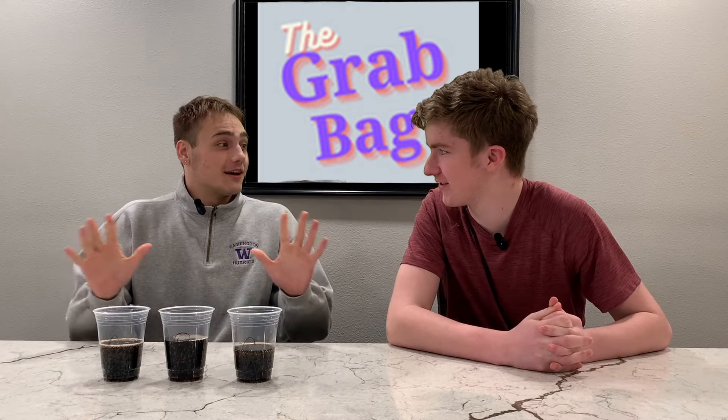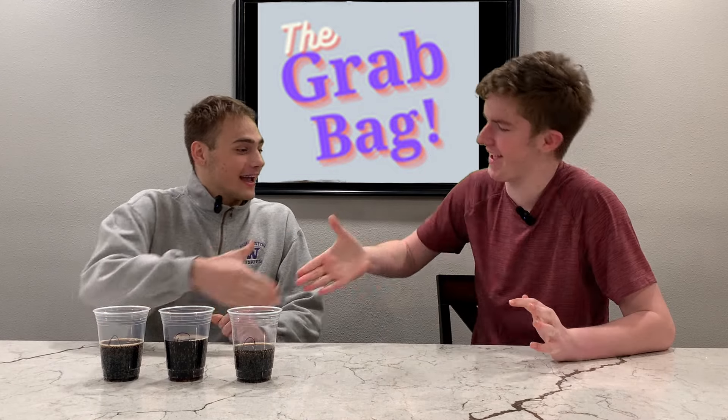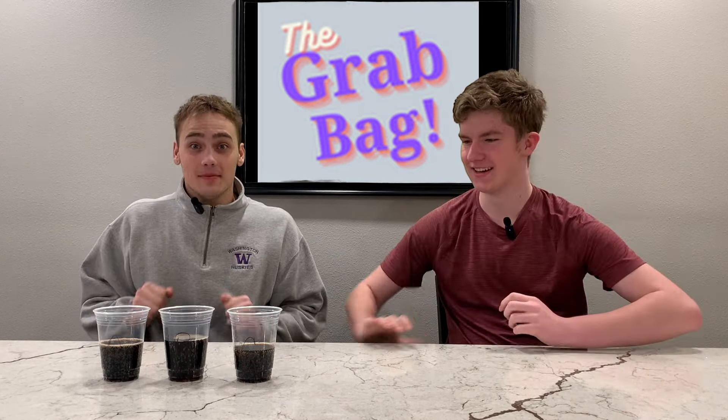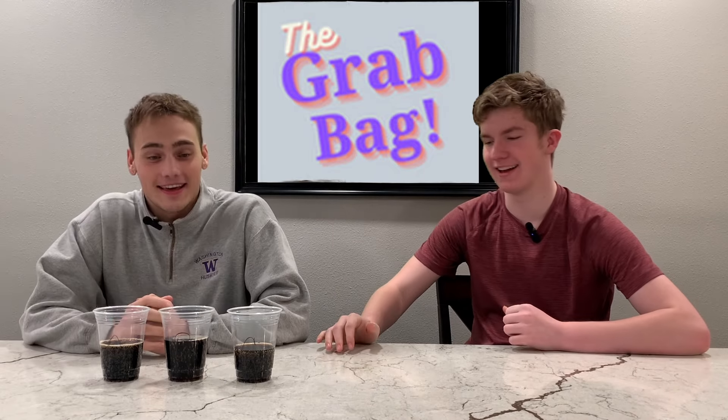First of all, I would just love to say I'm happy to be on the GrabBag, happy to be here. Once in a lifetime to be on a YouTube channel as successful as the GrabBag, so I'd like to say thank you. Well, Aiden, you are making me blush.